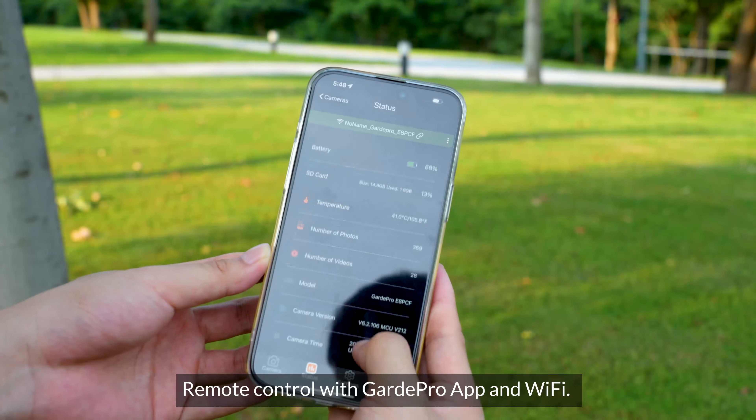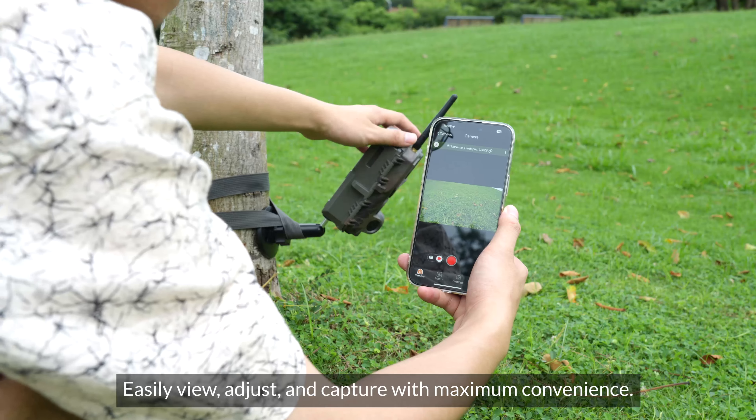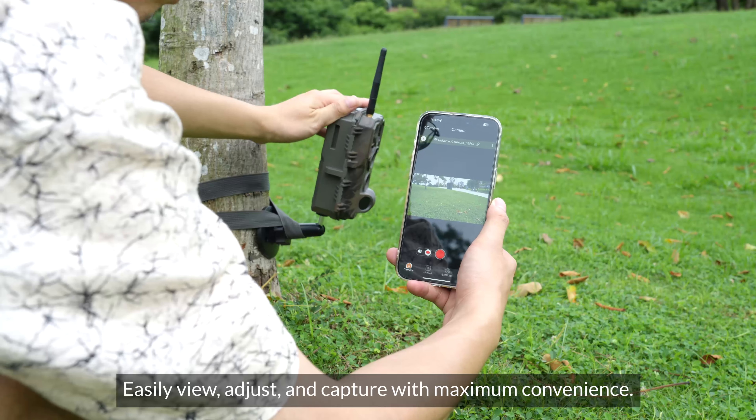Remote control with the Guard Pro app and Wi-Fi. Easily view, adjust and capture with maximum convenience.